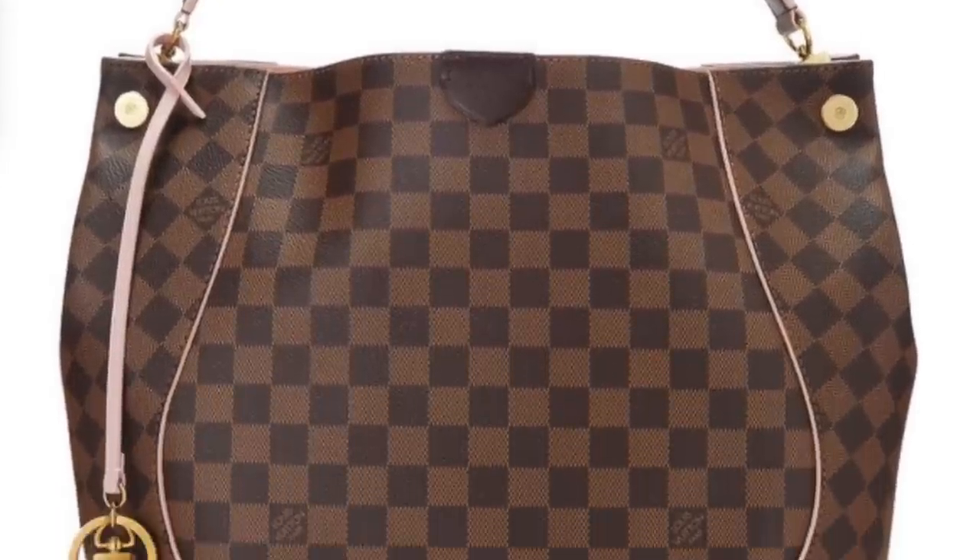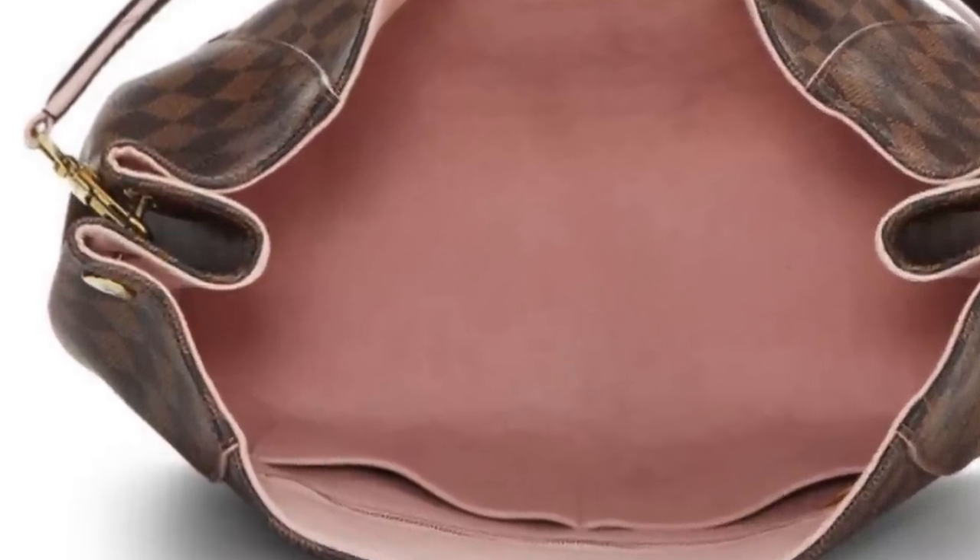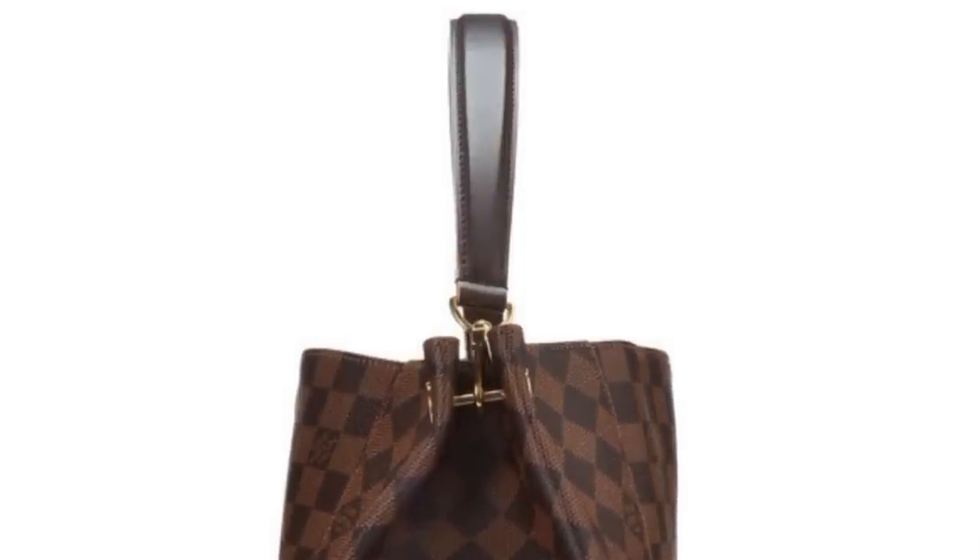Number four is another Louis Vuitton item, the Louis Vuitton Kaisa. It was beautiful — I love Damier Ebene, it's my favorite print, and I love Rose Ballerine, and I think they look really good together. But it was an awkward hobo bag that didn't really close — it just kind of stayed open. The shoulder strap was really thick and so uncomfortable, especially if you loaded the bag up. It just did not work for me, and it had to go.